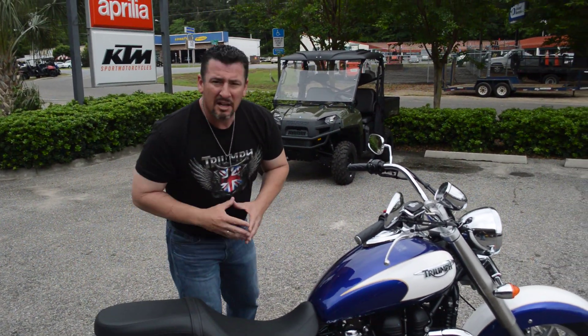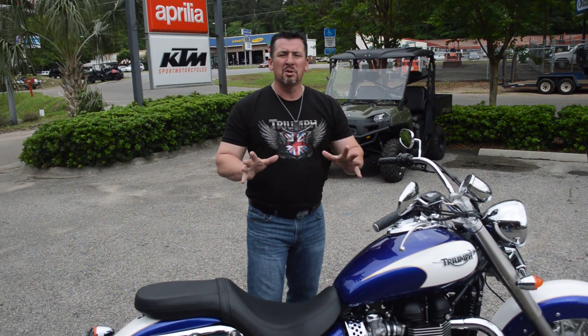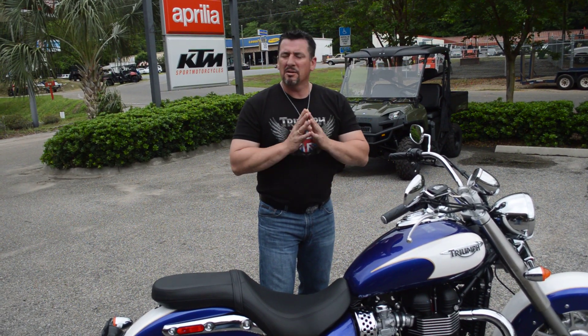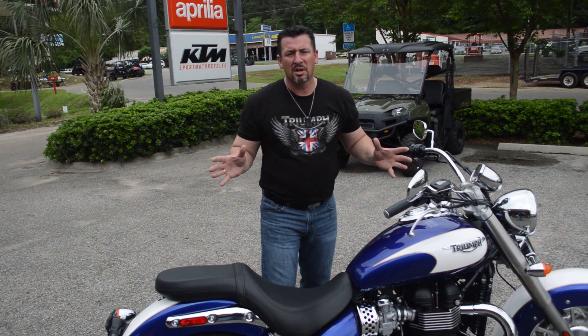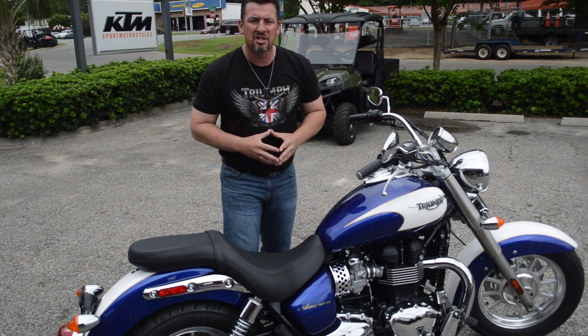Don't miss your opportunity to come down to Florida Motorsports, get on this bike, travel three or four hundred miles with no fatigue, just beautiful smooth power delivery, 24 months unlimited mileage warranty on this thing, less than $10,000 — puts grins on your face. Come see the gun show.